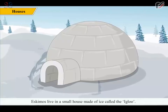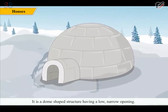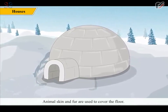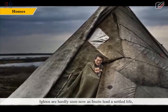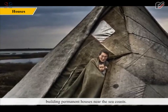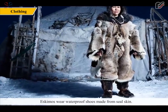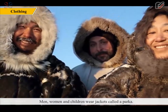Today the Eskimos use automatic rifles for hunting and motorboats for fishing. Eskimos live in a small house made of ice called the igloo. It is a dome-shaped structure having a low, narrow opening. Animal skin and fur are used to cover the floor. In summer, they live in skin tents called tupiq. Igloos are hardly seen now as Inuits lead a settled life, building permanent houses near the sea coasts. The clothes are made from the skin of the seal, reindeer and the walrus. Eskimos wear waterproof shoes made from seal skin. Men, women and children wear jackets called a parka.